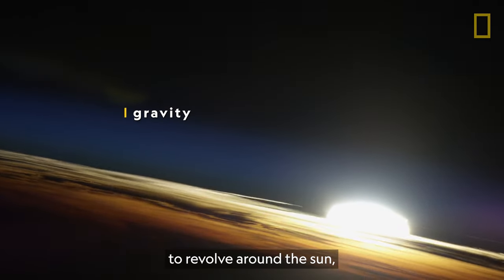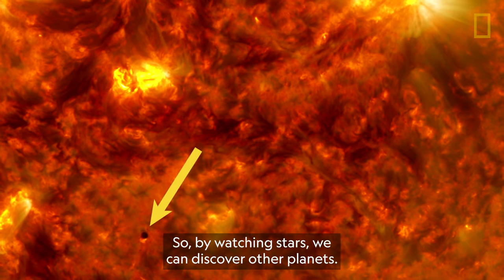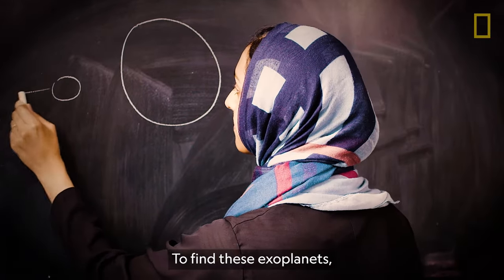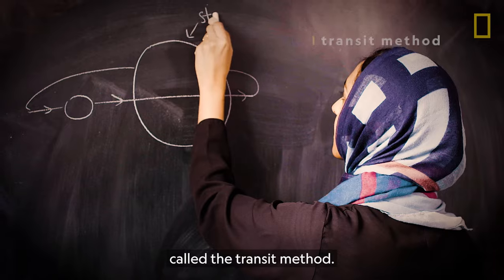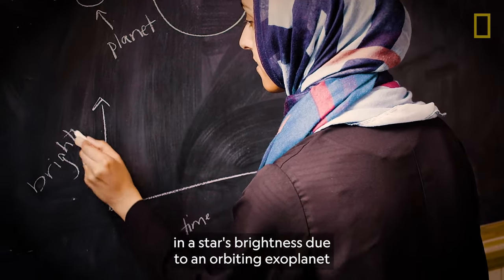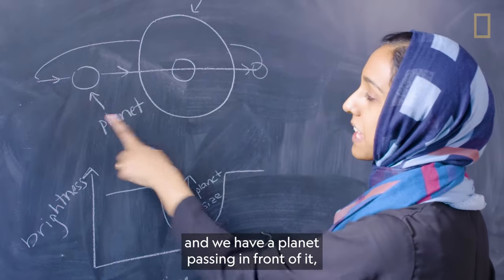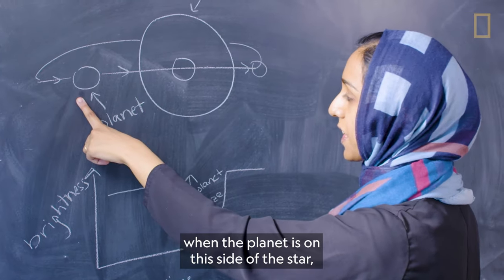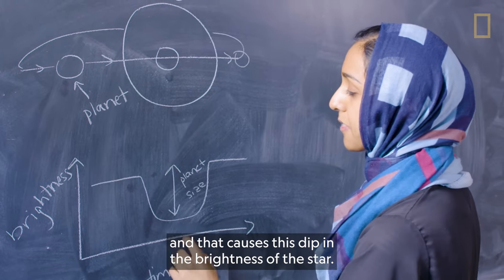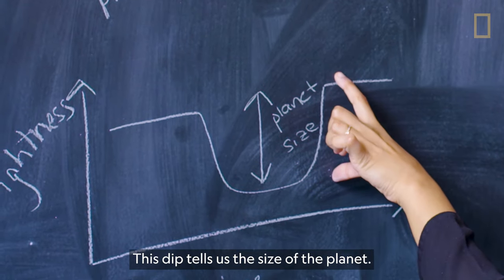Just as gravity causes our Earth to revolve around the Sun, gravity's pull also causes other planets to revolve around their host stars. So by watching stars, we can discover other planets. To find these exoplanets, Munaza uses an advanced technique called the transit method. It involves looking for periodic changes in the star's brightness due to an orbiting exoplanet passing in front of — or as astronomers call it, transiting — its star. When the planet is in front of the star, it blocks a portion of the light, causing a dip in the brightness of the star. Then when it passes, the brightness of the star is restored. This dip tells us the size of the planet.